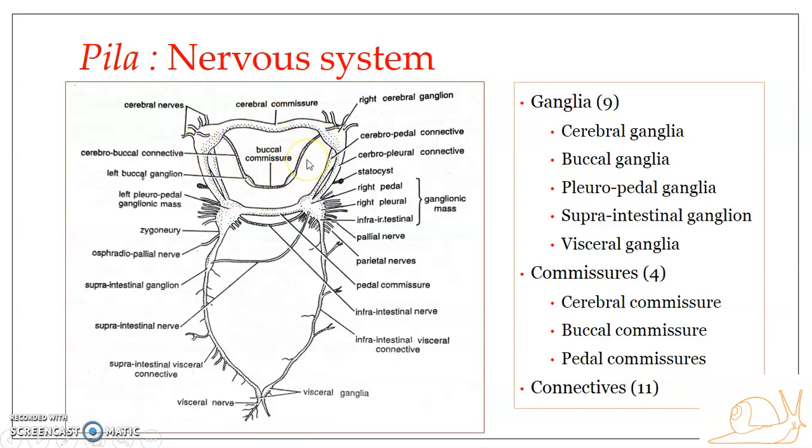The nervous system is complex and advanced. It is composed of ganglia and interconnecting commissures and connectives, more focused onto the anterior part of the body. The ganglia, commissures, and connectives around the buccal mass form a somatogastric nerve ring. The nervous system of Pila consists of ganglia, commissures, connectives, and nerves arising from these ganglia.